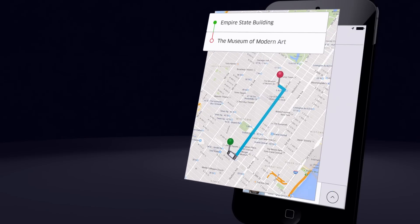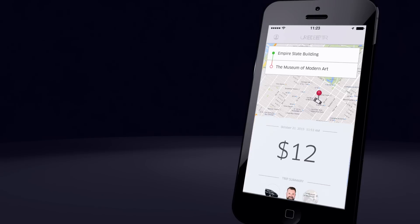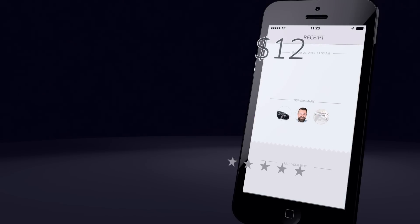And here he is — hop in. When you get to your destination, just hop out. You'll see your fare summary and get to rate your driver.